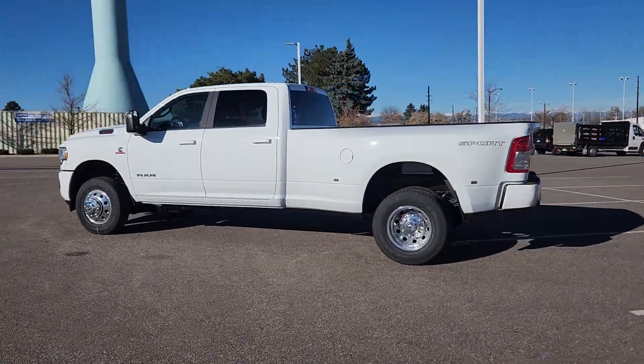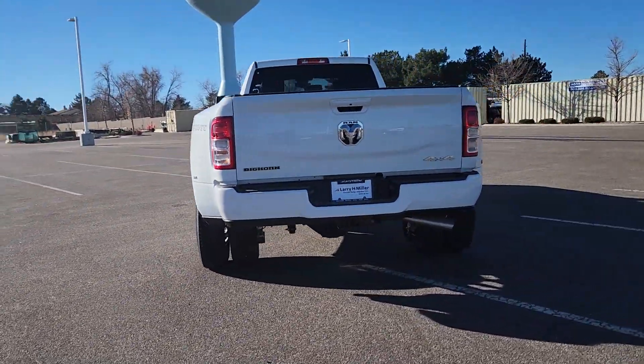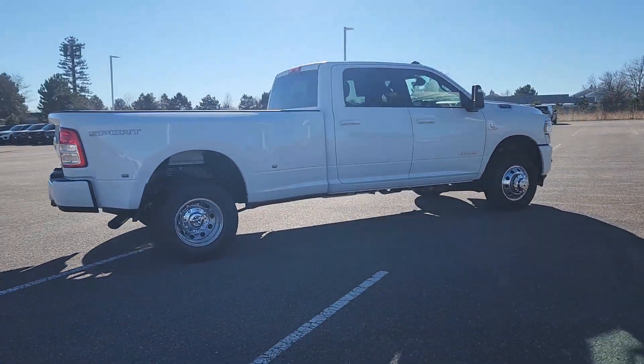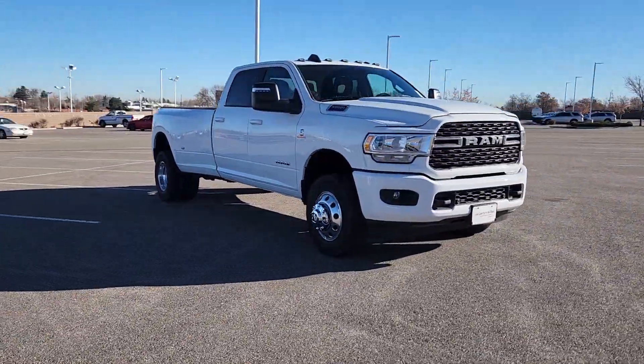You just found the 2024 RAM 3500 — get the truck that maximizes power and strength. The RAM 3500 is designed to handle the biggest jobs with ease while keeping you comfortable and connected.